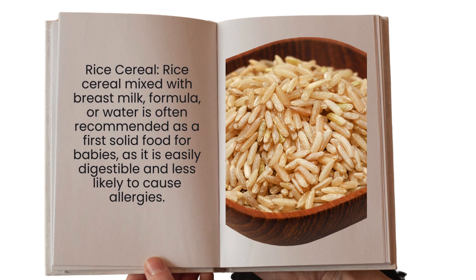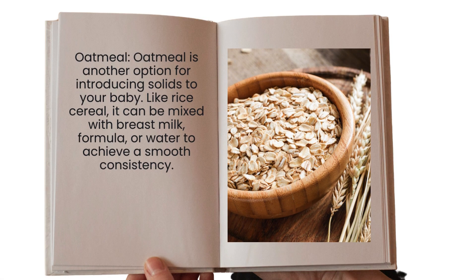Another one is oatmeal. You can introduce oatmeal just like rice cereal — mix it with breast milk, formula, or water to achieve a smooth consistency. Oatmeal has good nutritional properties that will benefit your baby.